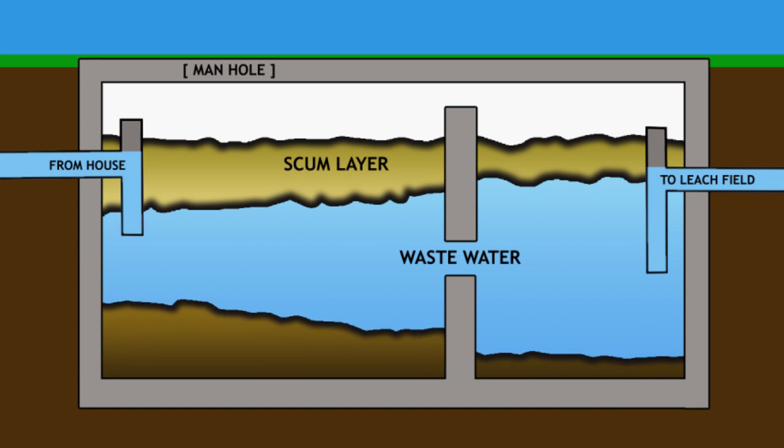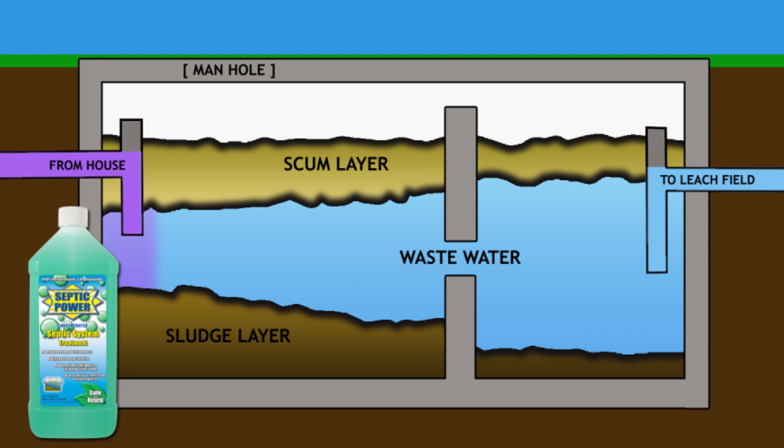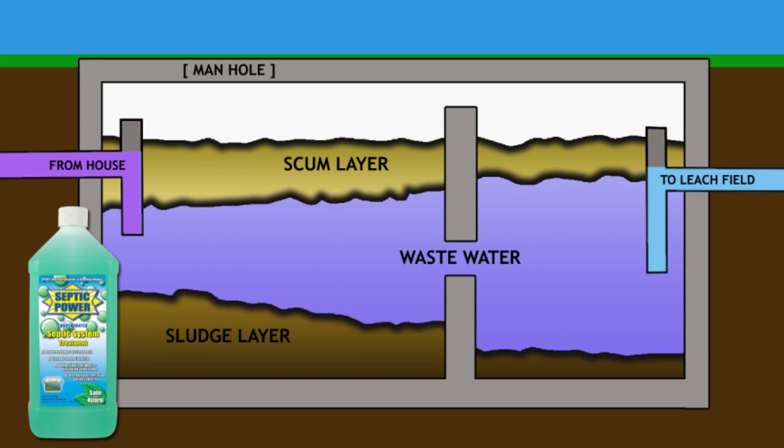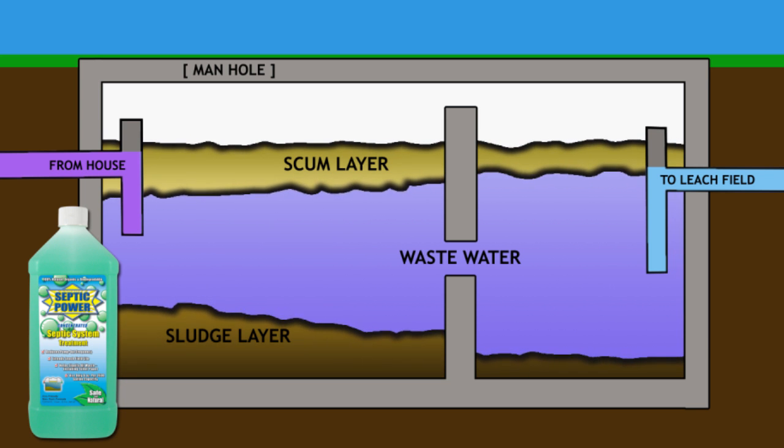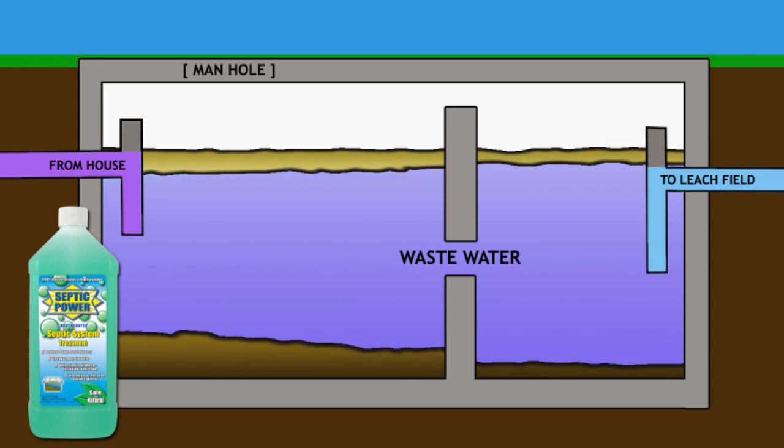Organic matter that floats forms a scum layer, and the waste that settles to the bottom is called sludge. Adding Septic Power to a healthy system will help keep organic matter contained in the sludge and the scum layer to a minimum, reducing the impact that harsh household cleaners or solids can have on your septic system.